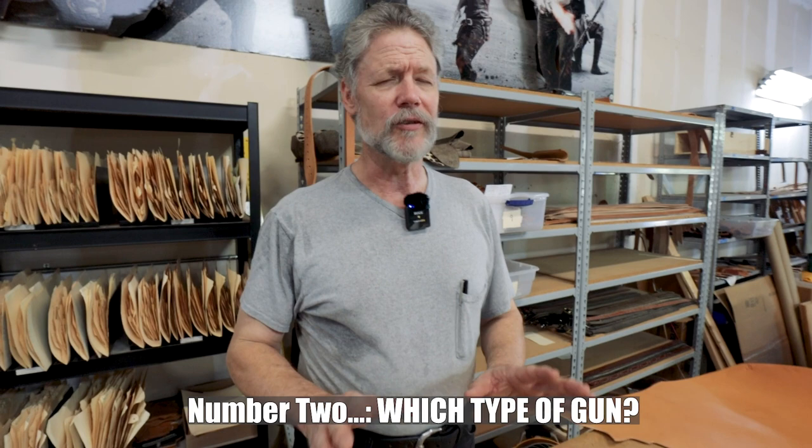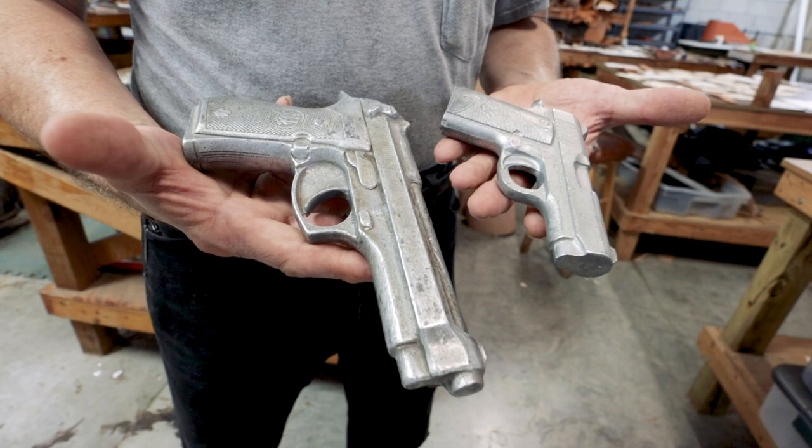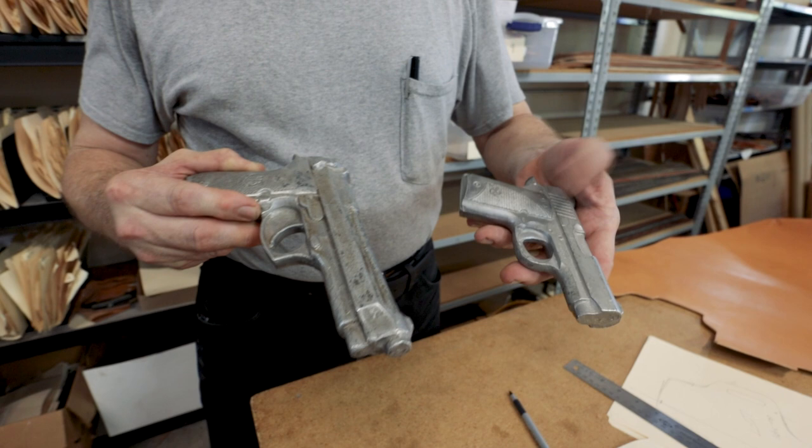Number two: which type of gun? I know that sounds obvious, but people call and say 'I've got a 9mm, what holster do you have?' I can't count how many different 9mms are on the market. For instance, this Micro 9 and this Model 92 Beretta are both 9mm, but you wouldn't get one gun in a holster made for the other — they look completely different. Make and model is very helpful, such as a SIG P320.